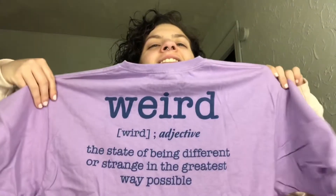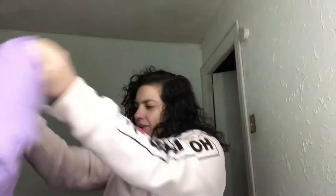Oh my god, I'm so excited — this is a shirt! I love it. I wish I'd gotten it before I did laundry, because I want to wash this stuff. It says 'Weird' on the front, and on the back it has the definition: 'Weird — adjective: the state of being different or strange in the greatest way possible.' It's a crop top and I'm super excited. It's normally twenty-two ninety; I got it for sixteen dollars and three cents.